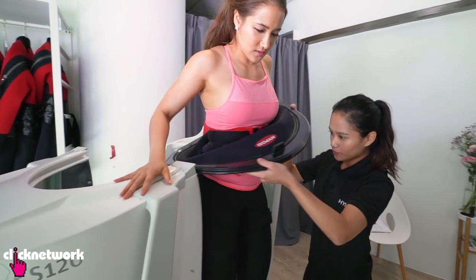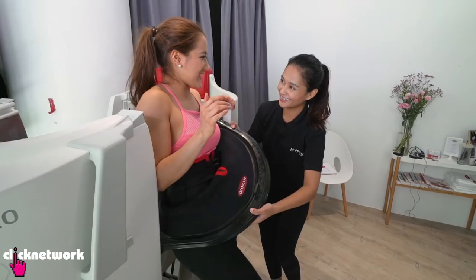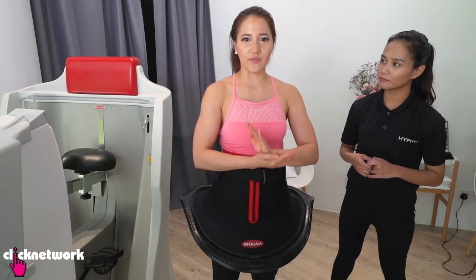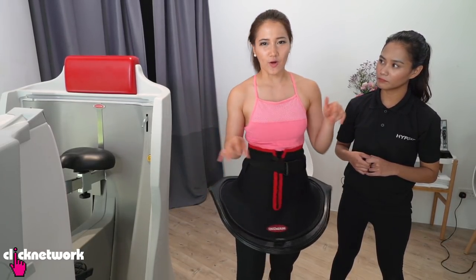It feels quite weird getting out of the machine. My legs don't feel like jelly, but I think because I kind of broke the rhythm of cycling, I'm still trying to get back to a normal walking pattern. I actually feel a bit tired.